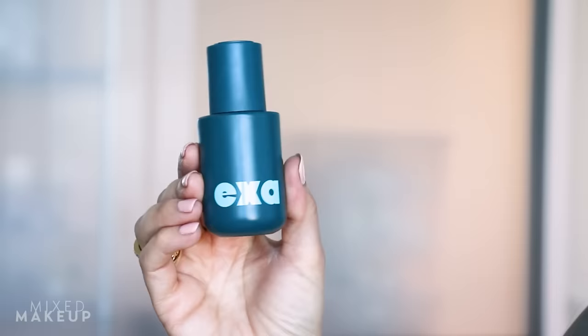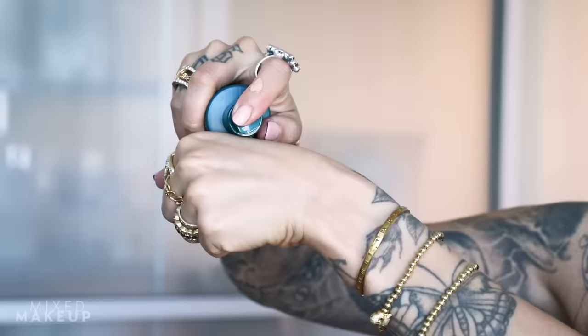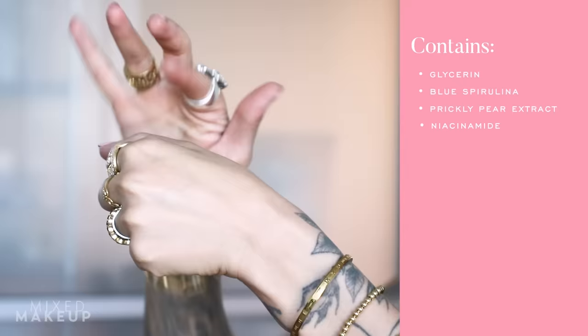Another product I recently discovered is the Splash Zone Oil Free Hydrating Primer from Exa — a newer indie brand. I love it because it doubles in my kit as both a skin prep and a primer for oily skin clients. It's a universal product: great for normal, combination, combination-oily, and combination-dry. It has a little bit of moisture, feels nourishing, and has a grip to it without being too heavy, so your makeup still blends out beautifully.